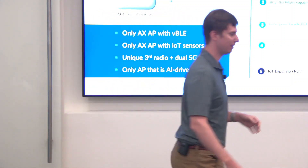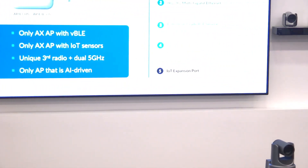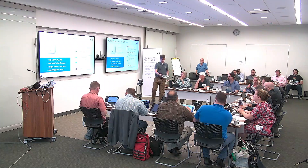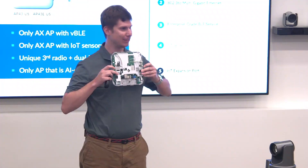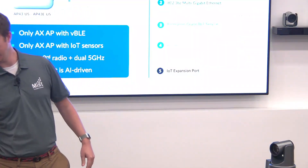I also have some antennas to pass around. Here's an internal antenna and here's an external antenna board. Notice we've moved our antennas to the side — no longer on the front. We received some positive feedback on that. A little more compact, and it allows you to mount the antennas.